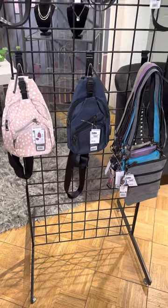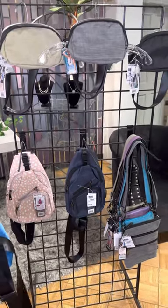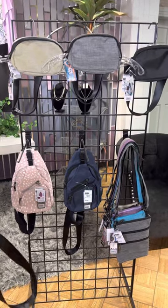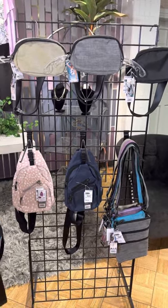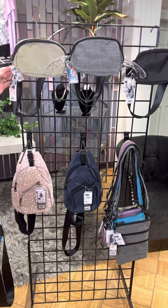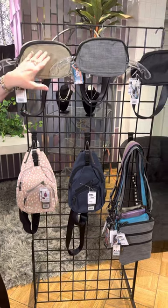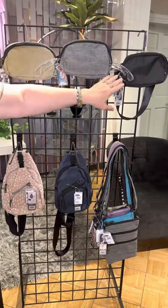One of the popular hot styles is the belt bag. You can wear it around like a fanny pack, or you can wear it diagonally, which is what all the cool kids are doing. We have it in three colors: taupe, gray, and solid black.